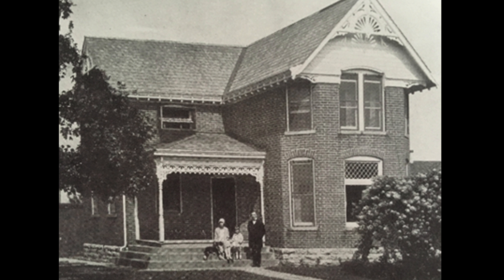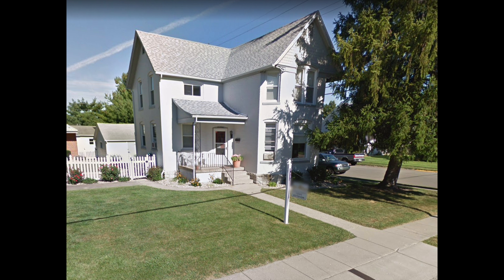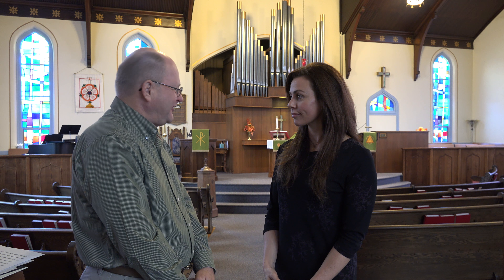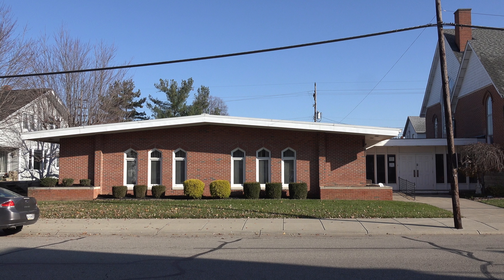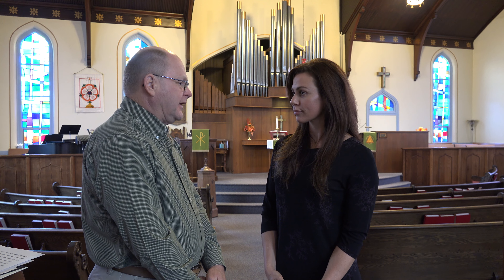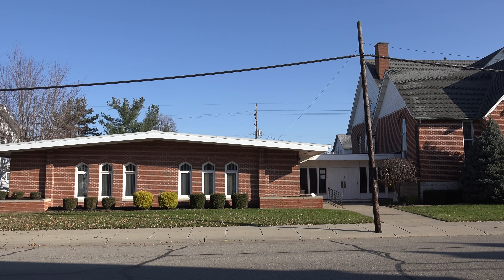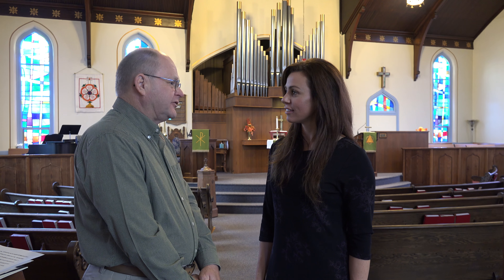Are there other additions or constructions you can talk about? Our parsonage, located right behind our church, was built in 1902 for $1,914. That has been renovated and updated over the years and has been a home for most of our pastors. A garage was built in 1940 for $313. Probably the most recent building project was the addition of our fellowship hall. Ground was broken in November of 1976 and it was completed approximately a year later in 1977. It cost $85,000, but because of a philanthropist in town, we only had to borrow $12,000 to build the building.